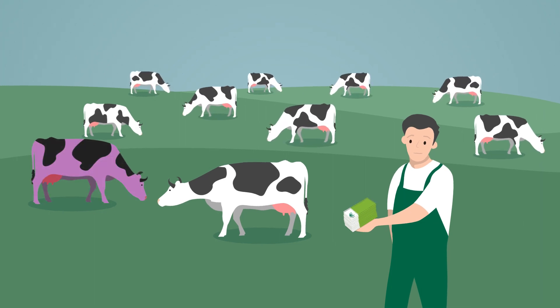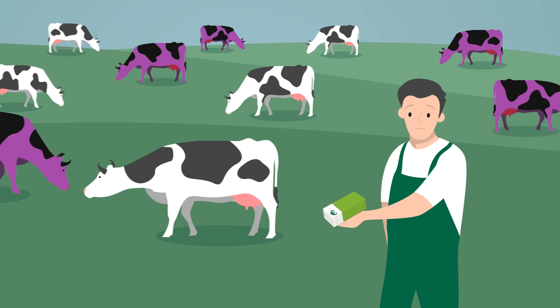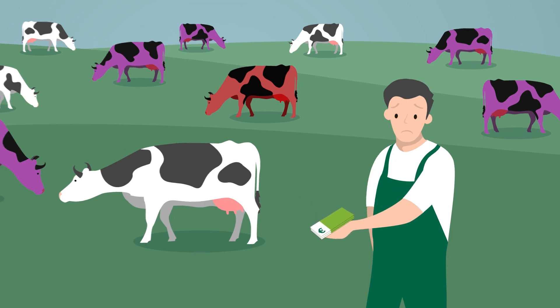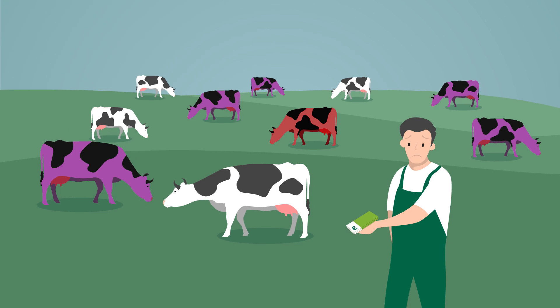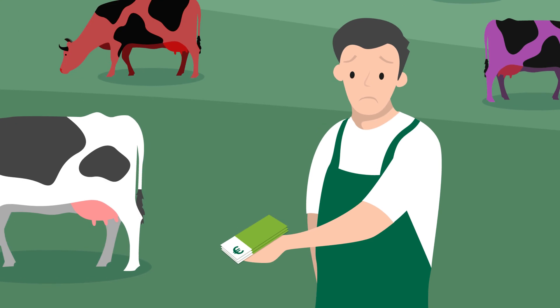Up to 50% of the cows suffer from a subclinical form of ketosis, without detectable symptoms. And up to 10% show a clinical, visible form. This has to be treated urgently. Ketosis negatively impacts the animal's health status and their performance — and ultimately, your economic performance too.